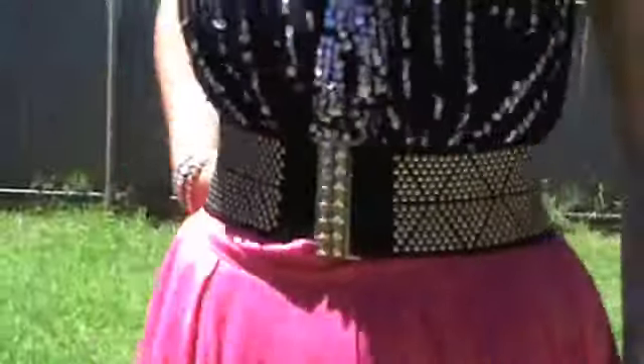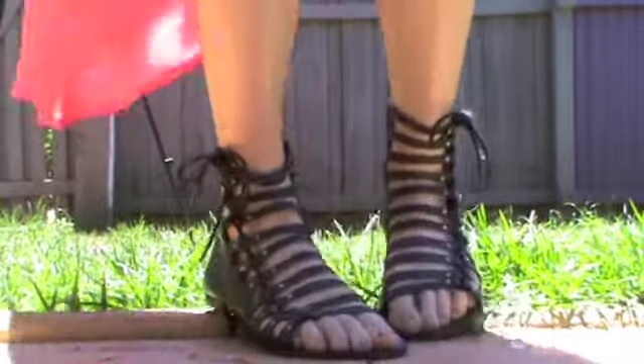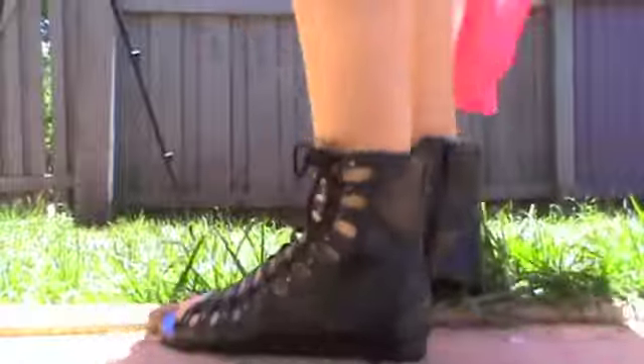This will make your hips look amazing and really define your waist. And you can't be complete without some gladiator sandals — very comfortable for walking around in the city.